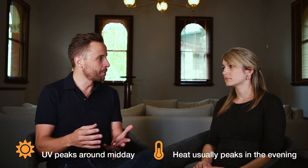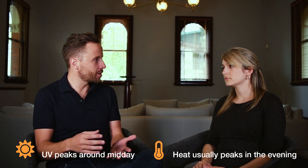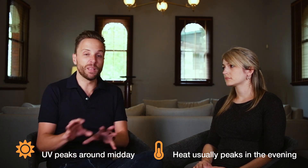Because we can't see UV, it's something we have to be really careful of. It actually peaks during the middle of the day when the sun is highest in the sky. Even though it might be warm in terms of temperature later in the afternoon, that's not necessarily when UV is most dangerous — it's in the middle of the day when temperatures are still rising. UV and heat are not the same thing.